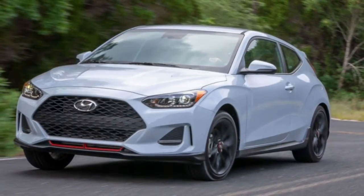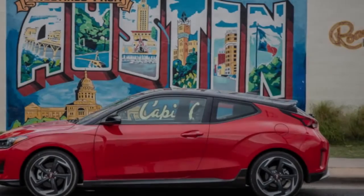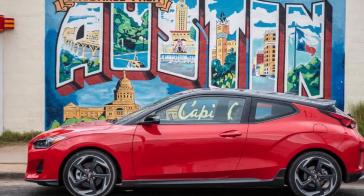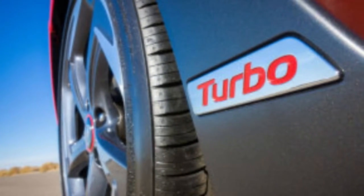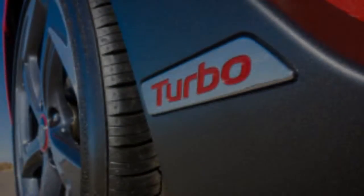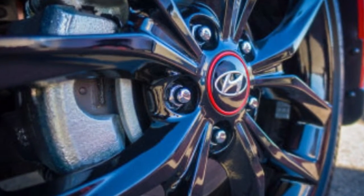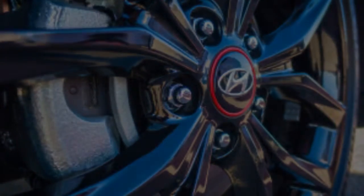The 2019 Hyundai Veloster is a renewed adaptation of a type of car that many mainstream automakers are gradually abandoning. Affordable sports cars — rivals like the Honda Civic and Volkswagen GTI come to mind — are becoming rarer as car companies produce more and more SUVs and crossovers, while this once-flourishing segment declines. That's a shame, because it takes just a couple of minutes in the driver's seat to realize that crossover and SUV buyers are missing out on a great deal of driving fun.